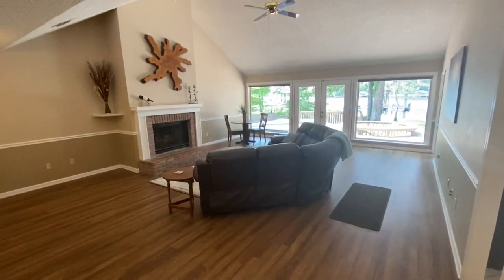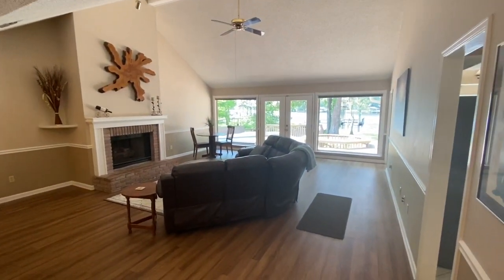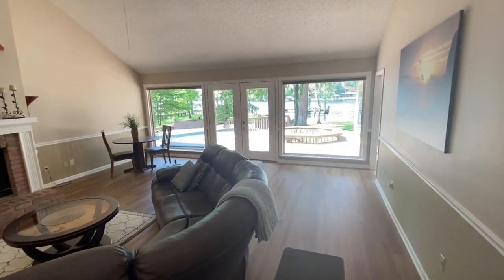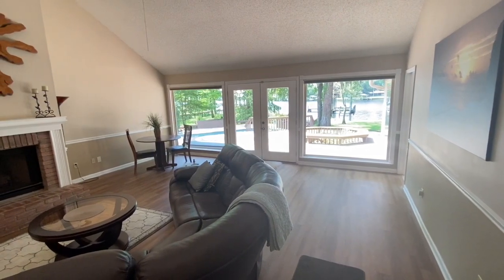Fantastic living room space. Take a look at this with the high ceilings and the fireplace, and then the wall of windows overlooking the back area where you have the pool, the deck, and the dock. Just a view that cannot be beat.